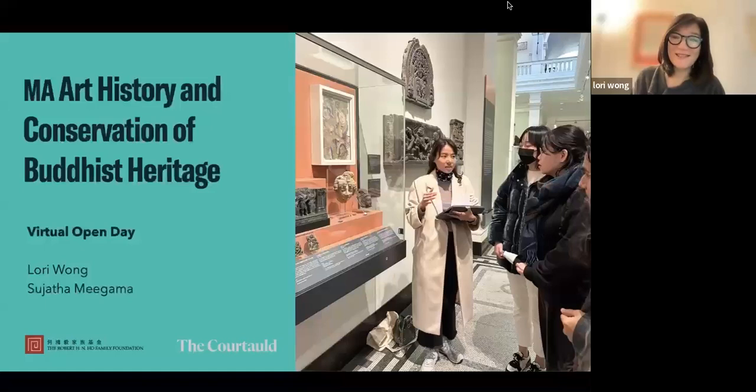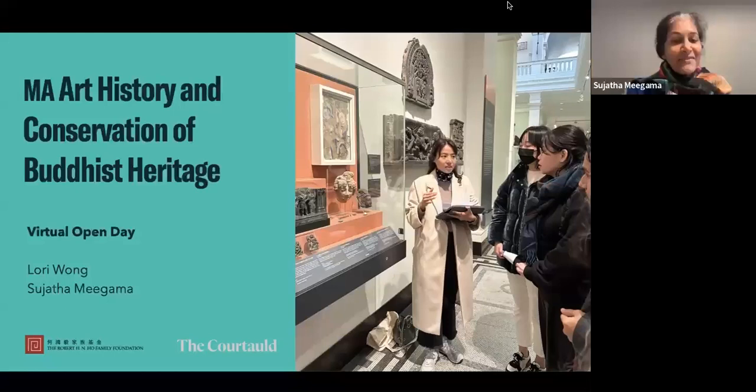Thank you all for joining us today, wherever you are in the world, whatever time it may be. My name is Lori Wong, and I am a senior lecturer at the Courtauld Institute of Art. I'm Sujata Migama, and I'm also a senior lecturer at the Courtauld Institute of Art. I co-convene this MA in art history and conservation of Buddhist heritage with Lori Wong.